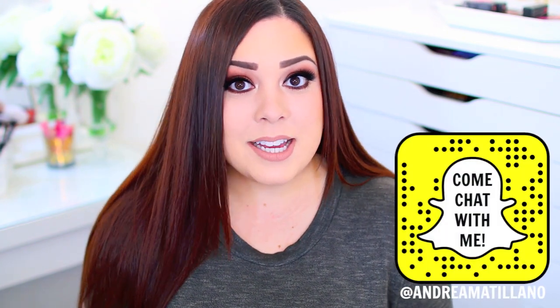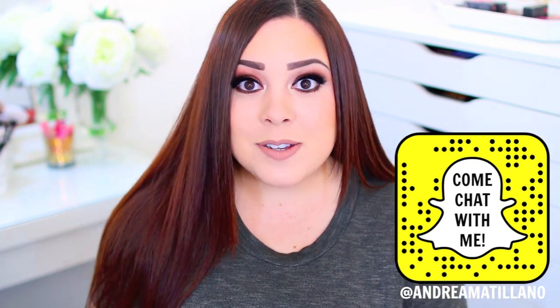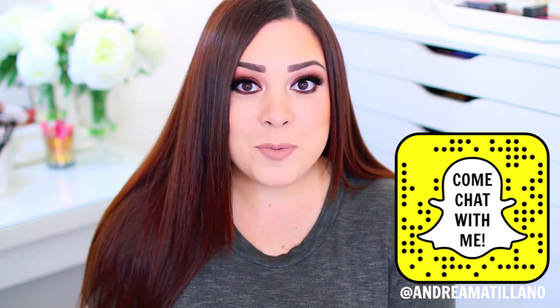Hey guys, welcome back to my channel. I hope you're having a great day so far, and I hope that October has been absolutely amazing for you guys. Today I'm going to be chatting about my October favorites and all of the products that I loved throughout the month. I hope that November and December are so much fun for you guys with the holidays right around the corner. And if there are any holiday-related videos you guys want to see, like a DIY holiday gift or a holiday gift guide for beauty lovers, let me know in the comments below so I can film them for you, and let's jump into it.